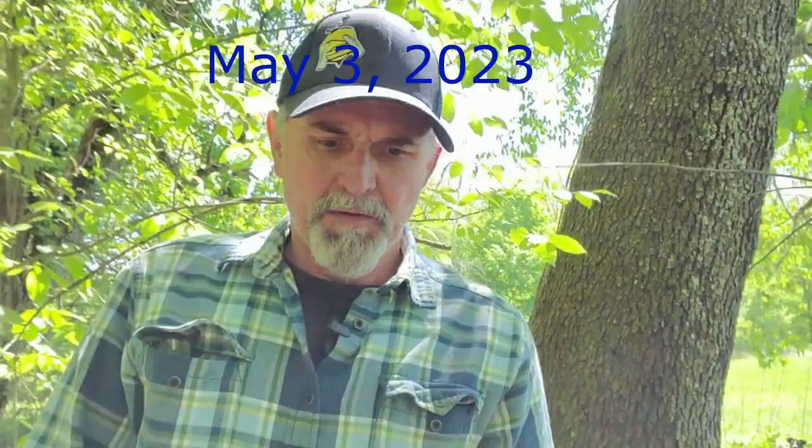Hey folks, thought we'd get back out in the woods today and take a look at another important tree species for our honeybees. All the trees we've looked at so far in our trees and honeybee series have been minor sources, but today we're going to look at one that's a major source — a significant source: yellow poplar, tulip poplar.